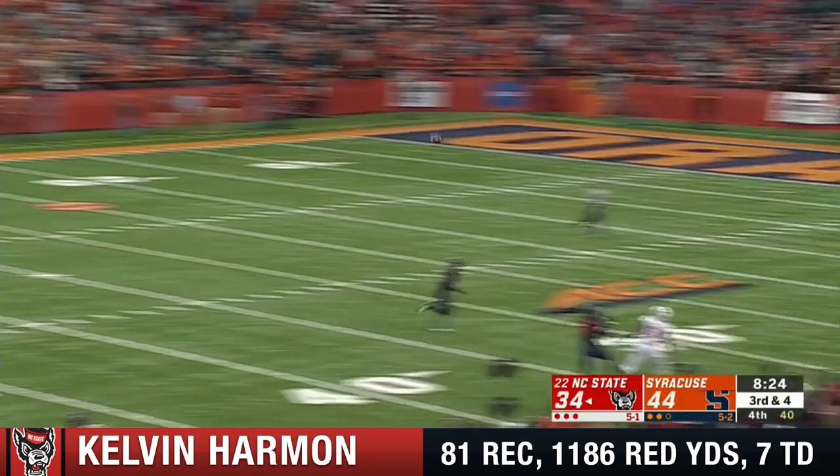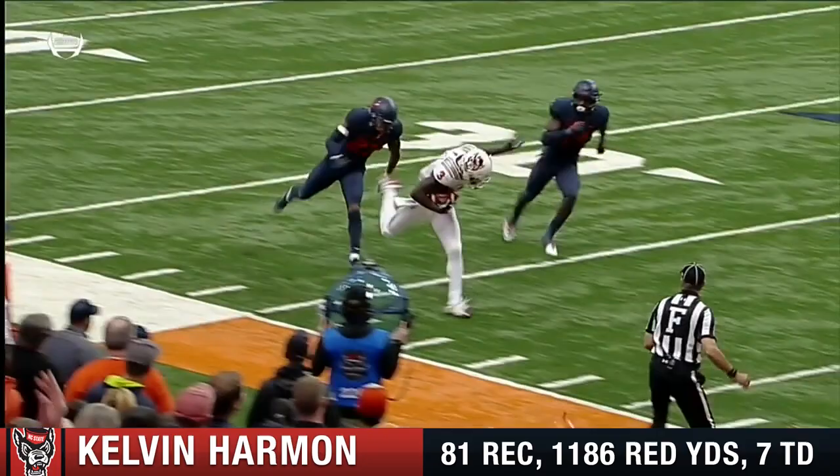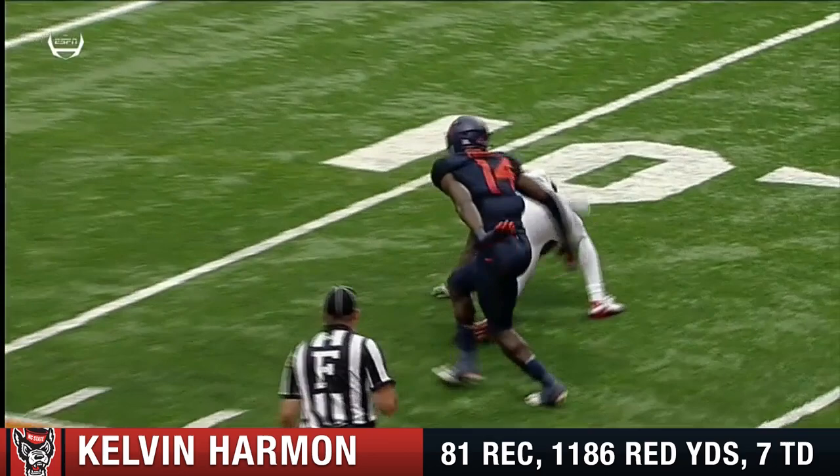Heat coming up the middle. Finley downfield, and it's hauled in at the 20 and down inside the 10 — Kelvin Harmon, all game today. Both of them are 6'3", Beth. But Harmon is just taking over every time they get it to him. And that was taking a risk on that throw there on third and short.